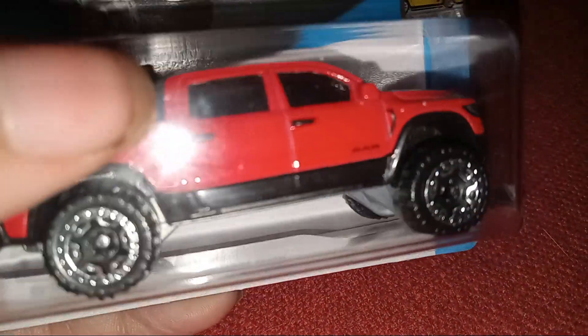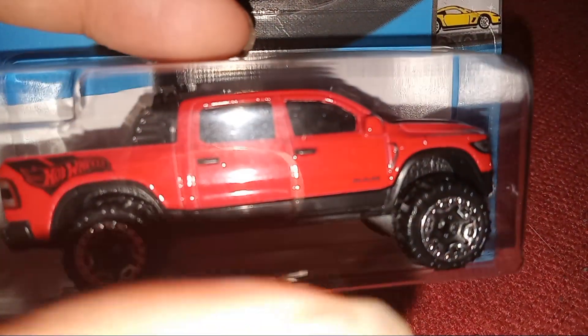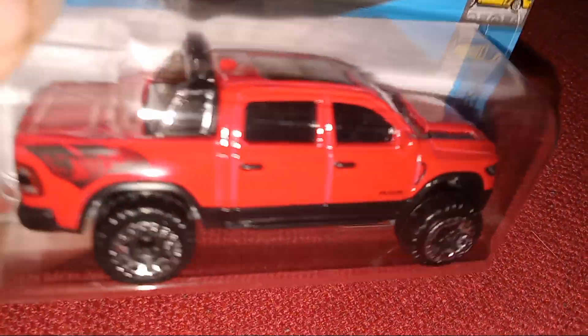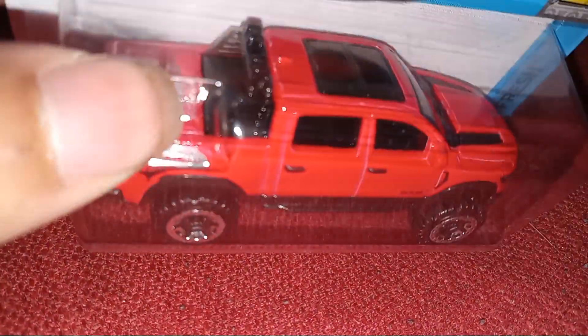Look at the truck — it looks like it has a little bounce at the front, and it has more weight to the front than the back. It's in red and it looks like a Power Wagon, because the Hot Wheels looks like a nice truck.